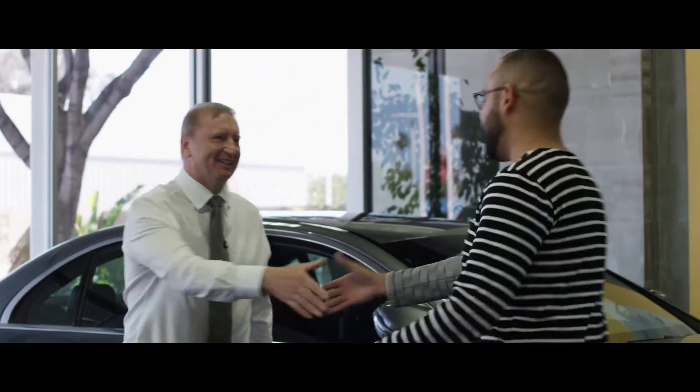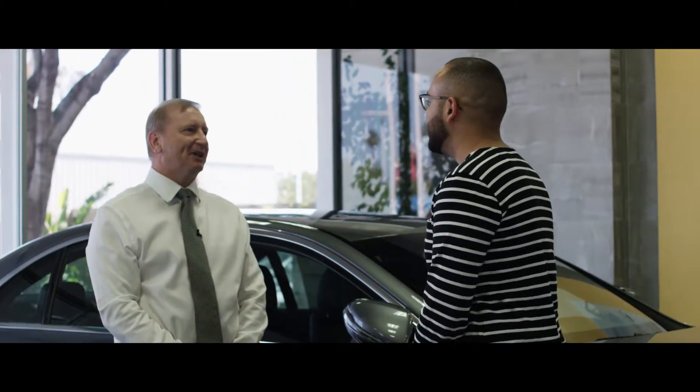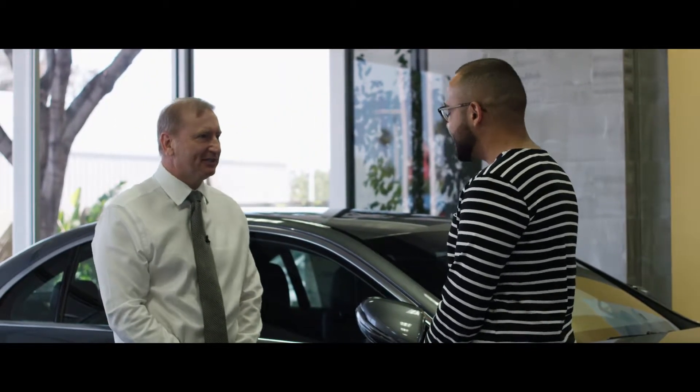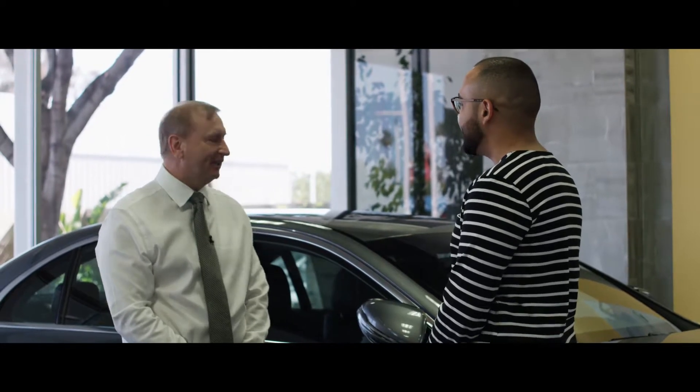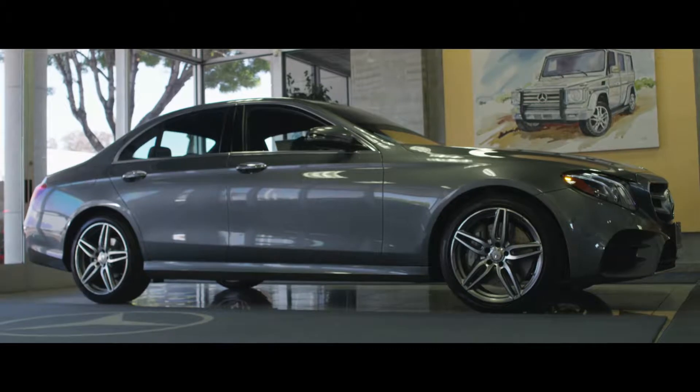Great, pleased to meet you Jaymar. Nice to meet you. I'm Campbell Cameron, I'm the AMG Performance Specialist here for Mercedes-Benz Bakersfield. I really appreciate you coming in and we're going to look at the Mercedes E300 2017 today. Awesome, let's do it.